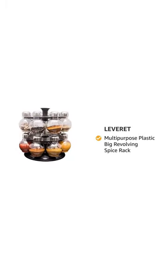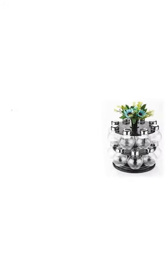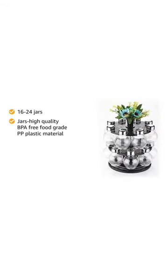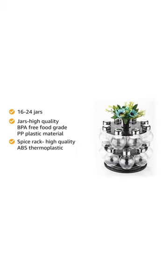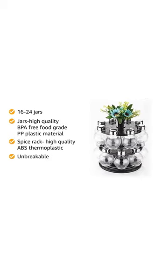Presenting Leverett Multipurpose Plastic Big Revolving Spice Rack. The spice rack comes with 16 or 24 jars, which are made of high-quality BPA-free food-grade PP plastic material. The spice rack is made of high-quality ABS thermoplastic, which makes this spice rack unbreakable.